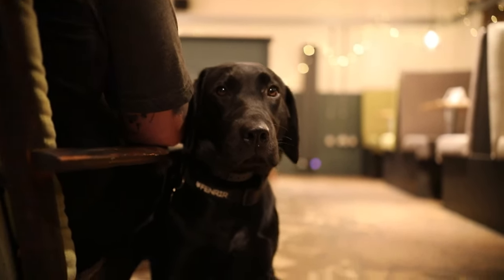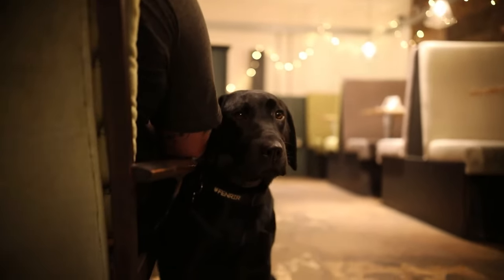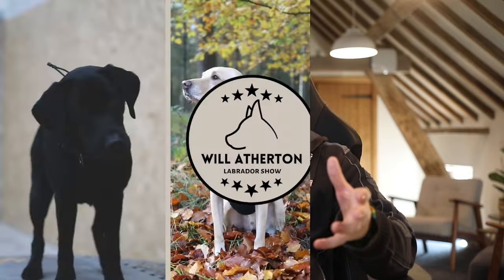If your breeder can tick all of those boxes — and any boxes of your own — and make you feel confident and happy that this is the puppy for you, then you'll know you're onto a winner.